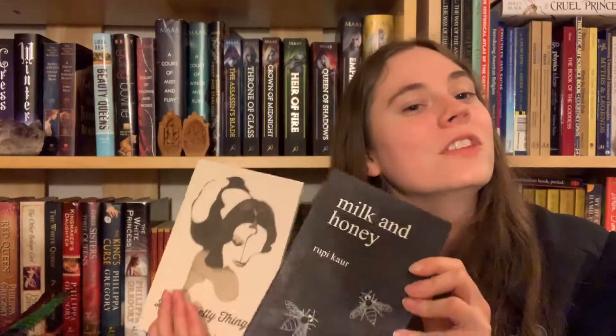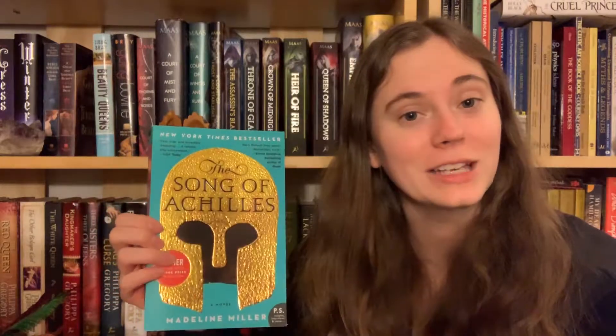Number thirteen: do you own a poetry book? I do — I own two, and I gave both five stars, so you should definitely check those out. Number fourteen: do you have a book with an award sticker on it? Yes — right there — The Song of Achilles. I also recommend this book; I gave it four out of five stars.